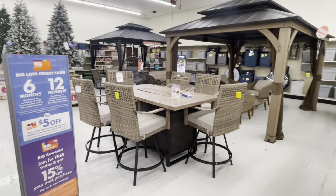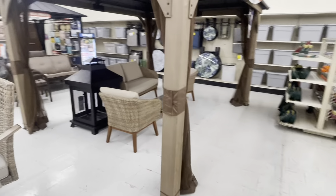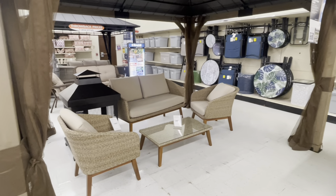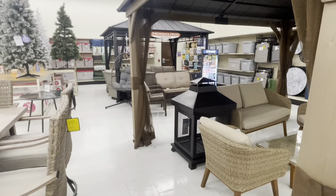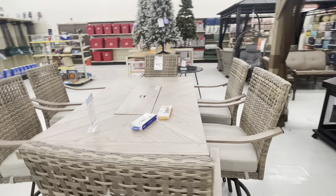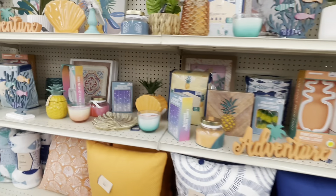Alright y'all, that's basically it for this location. Thank you guys for clicking on this video and coming with me to Big Lots. I don't see any Easter in here — it's funny because I was just in Big Lots about three days ago and they were getting ready to set up Easter, but I'm in a different location today. If you guys are not subscribed to the channel, make sure you subscribe and hit the post bell notifications. I'll come back and show you guys some Easter in a different location, but that's all they got in here for Valentine's.